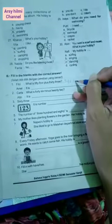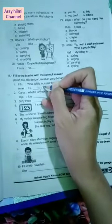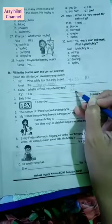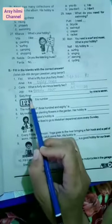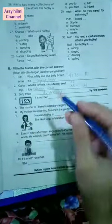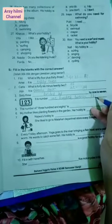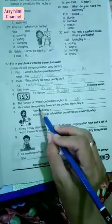Now number one: What is 54 plus 33? Hasilnya adalah 87. Next, what is 46 minus 22? 46 dikurang 22, isinya adalah 24. Number three: 63 divided by 9 is 7. Number four: It is 123 — one hundred is 100, twenty is 20, three is 3. Number five: The number of three hundred and eighty — tiga ratus adalah 300, delapan puluh adalah 80, so three hundred and eighty.